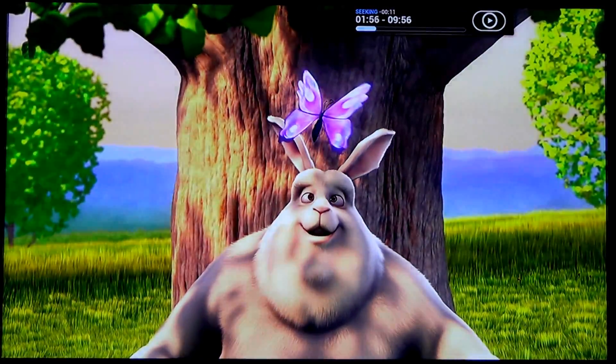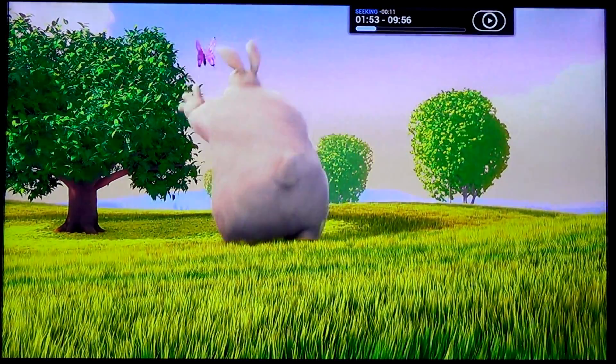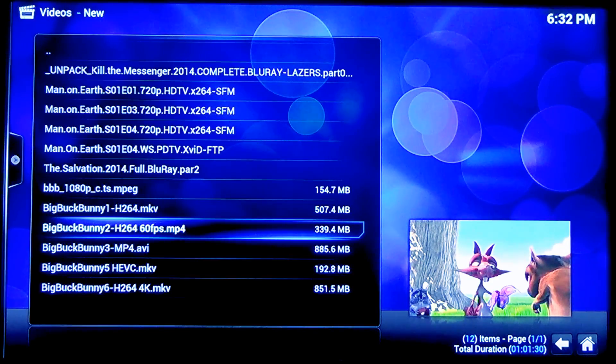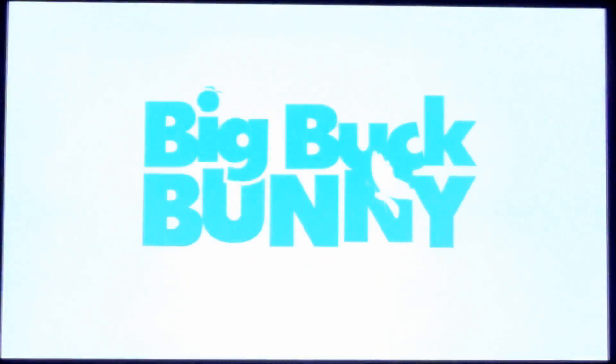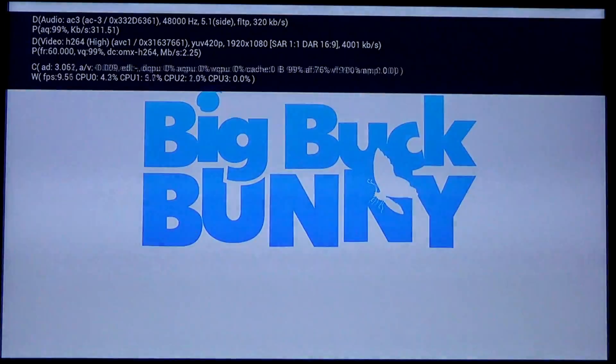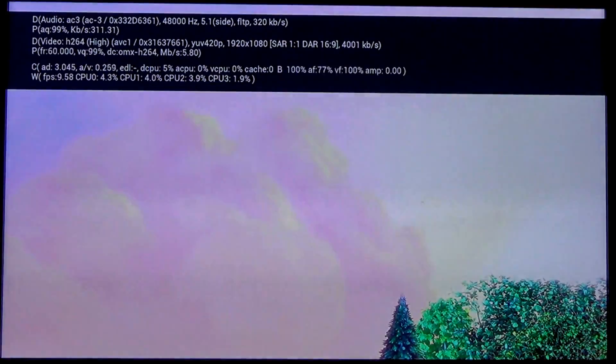Jumping forward is perfectly responsive, and going back is perfectly responsive as well. It can actually play a Blu-ray file — a 30-gig Blu-ray file. But can it play a 60 frames per second H.264 encoded video?